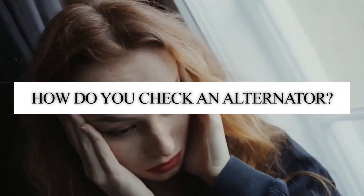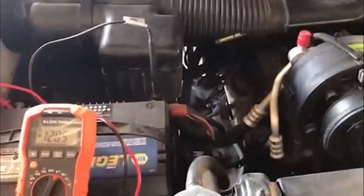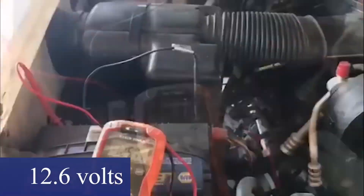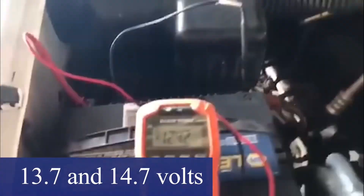How do you check an alternator? Checking an alternator often involves measuring the voltage output with a multimeter. With the engine off, a healthy battery should read around 12.6 volts. When you start the engine, the voltage should rise to between 13.7 and 14.7 volts, which confirms your alternator is charging correctly.